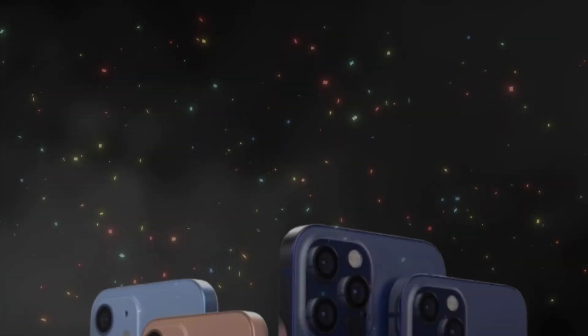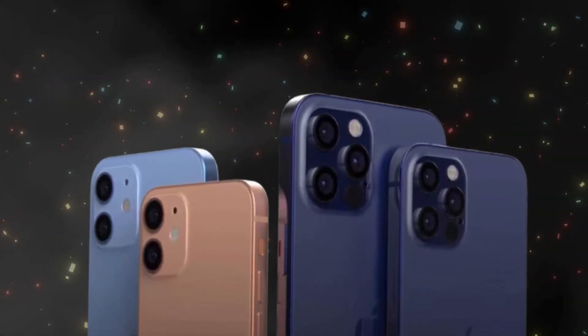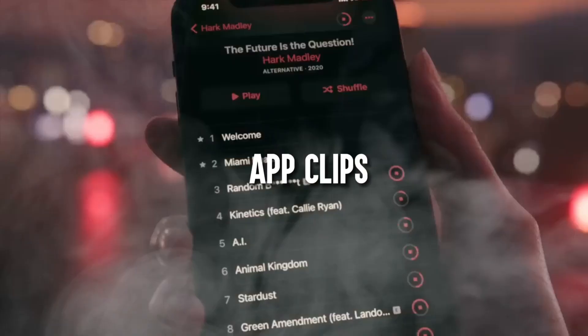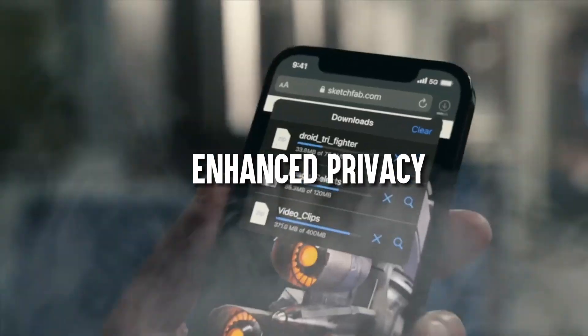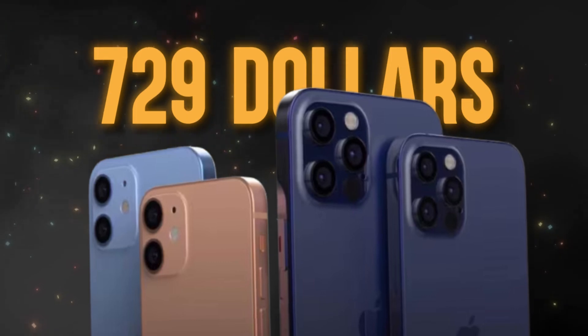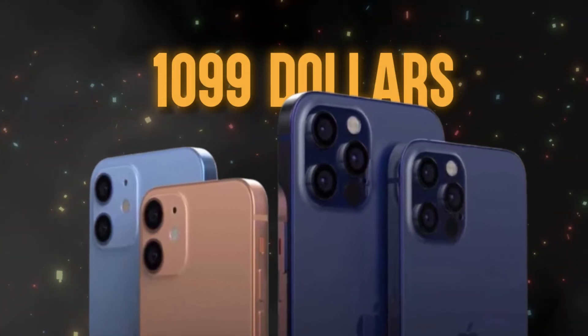In October 2020, Apple released the iPhone 12 series, featuring the iPhone 12, 12 mini, 12 Pro, and 12 Pro Max. New additions included widgets, app clips, a translate app, and enhanced privacy, making iPhones more customizable and secure. Prices ranged from $729 for the mini to $1,099 for the 12 Pro Max.